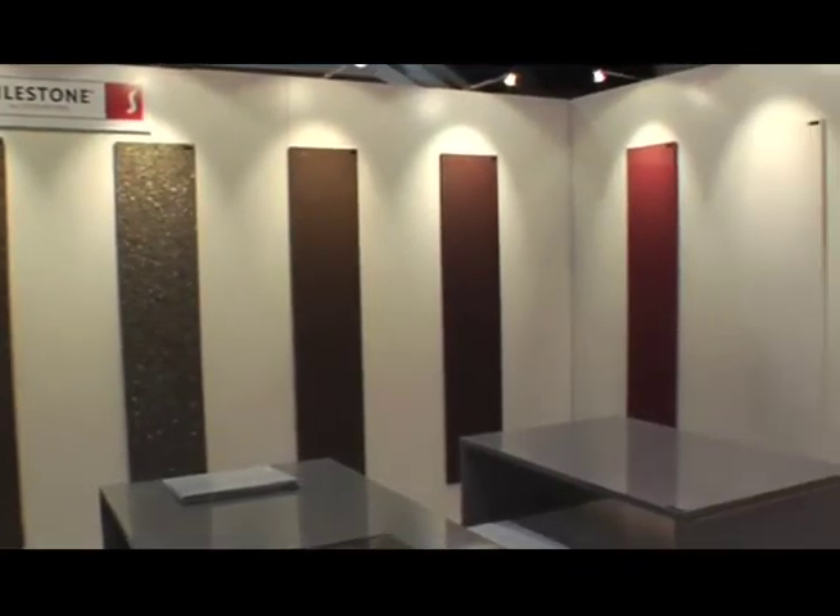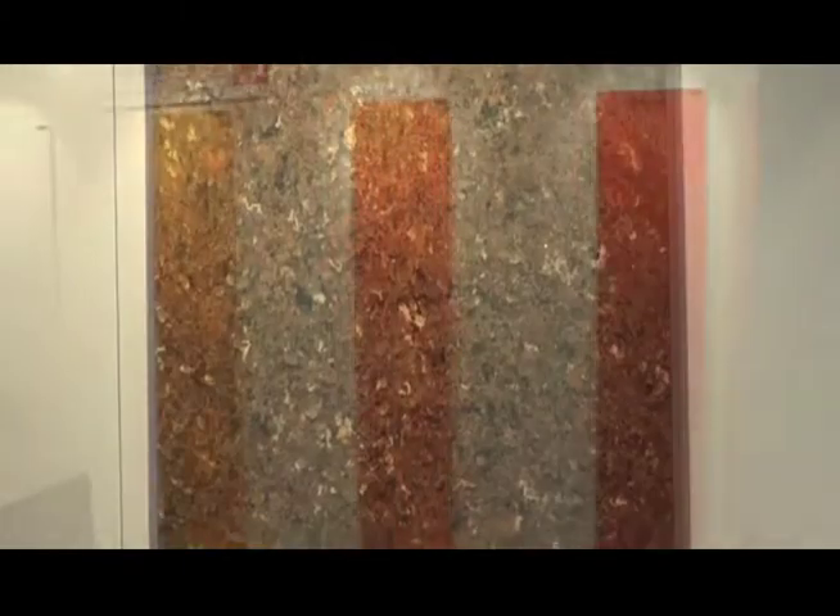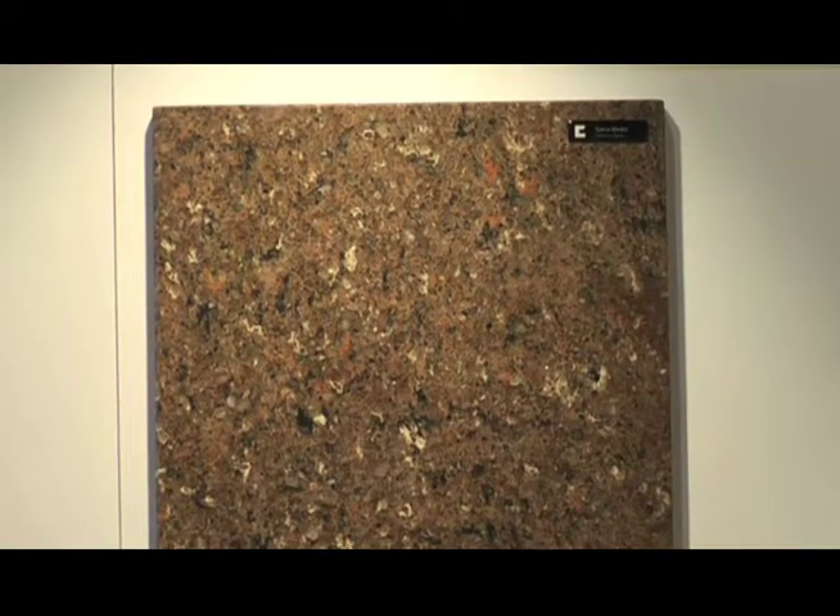You can have colors that have a lot of movement and motion, and you can have colors that are a lot more European and minimalistic and simplistic in the way they look, but they add a lot of color and performance and beauty to any kitchen or bathroom project.